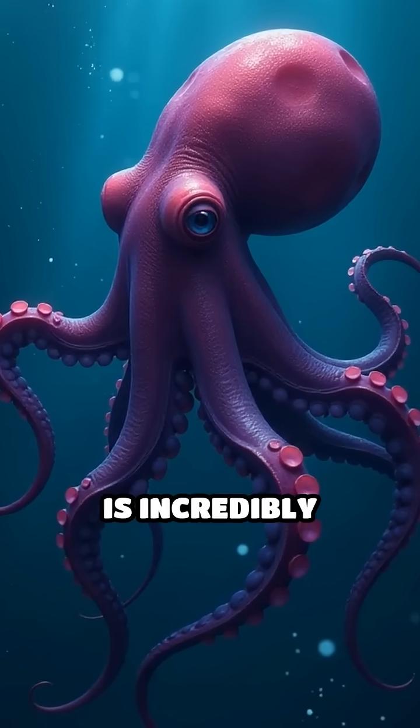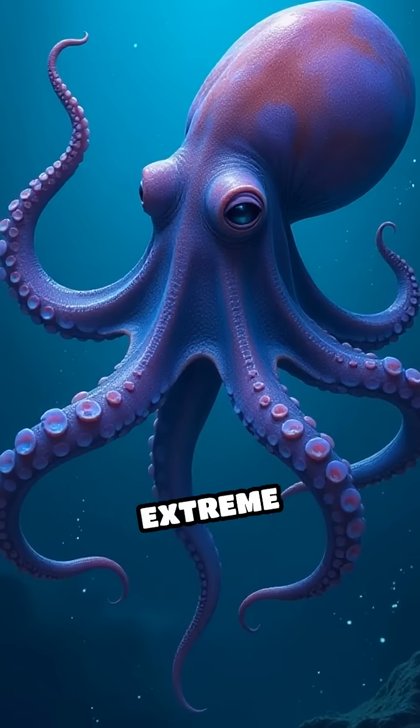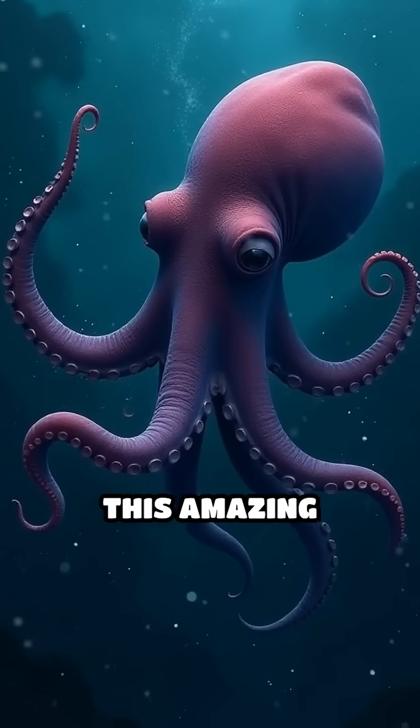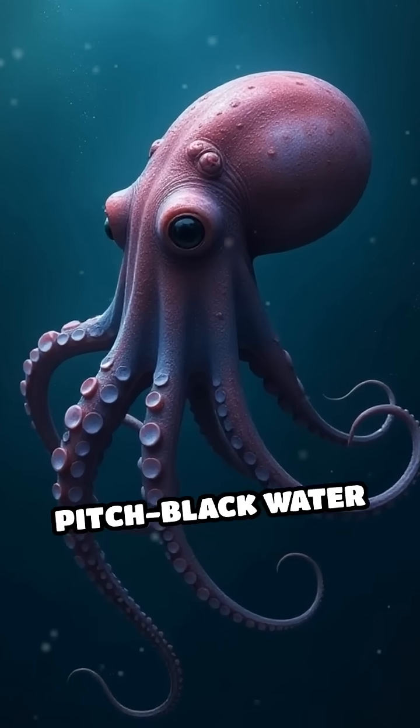Each fin movement is incredibly efficient, using minimal energy to help it survive in these extreme conditions. Plus, this amazing octopus can change its color and shape to blend perfectly with the pitch-black water around it.